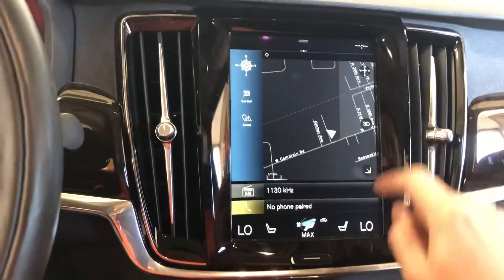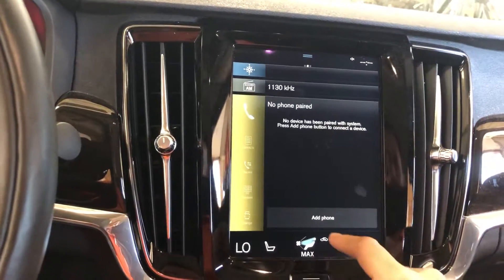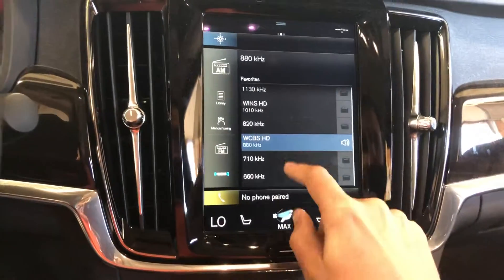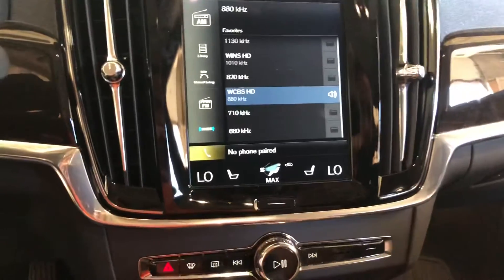We'll have to see if we can figure out how to even work this stuff. No phone — let's go ahead and try to change this up. We'll find 670 the score, except for talking about the Bears pregame.